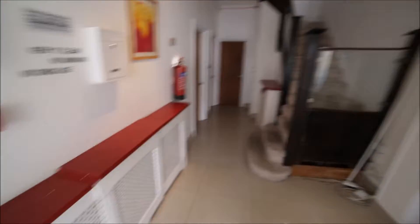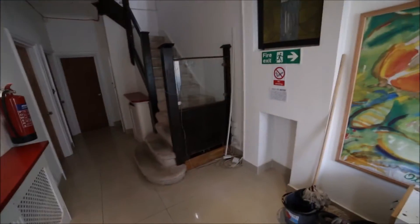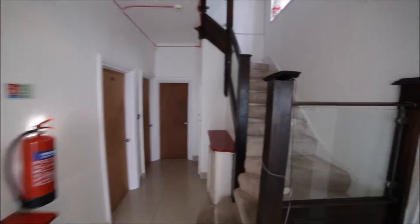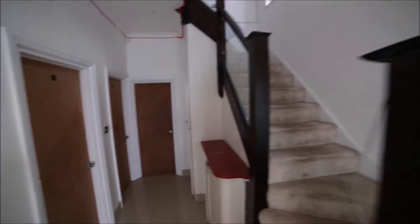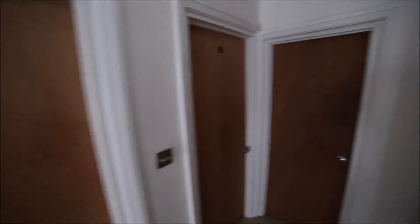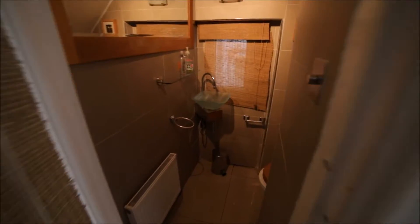So I'm entering the property. I'm in the big hall. In front of me we have stairs up to floor one and two. Here we have two rooms, one and two, that are occupied, and here on the side under the stairs we have a separate toilet.